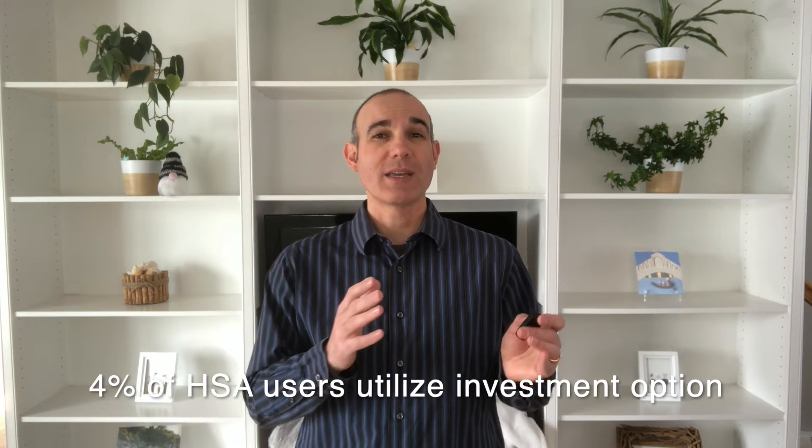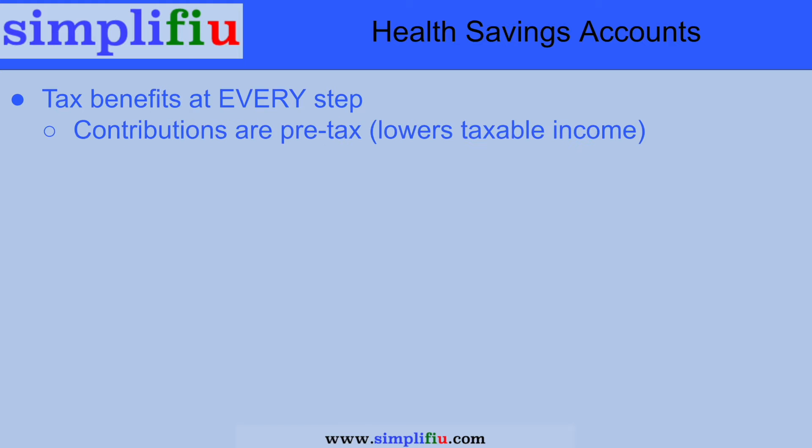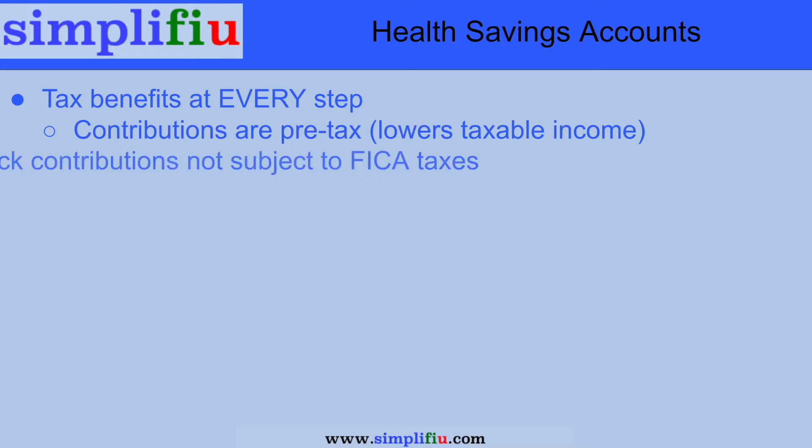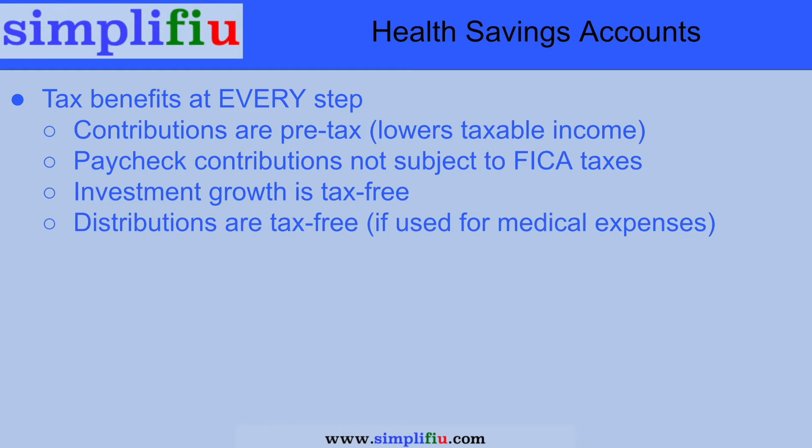But in order to get the true advantages of your HSA, you need to be part of the 4% of people with HSAs and utilize the investment portion of your HSA plan. As always, talk to a CFP or financial advisor if you are considering investing. There are tax benefits at every step of the process with HSA plans — talk to your tax advisor about how this affects your specific situation. In an HSA, the money is contributed pre-tax, so you don't pay income tax on these earnings. If you are having your HSA contributions deducted from your paycheck, you don't have to pay FICA taxes like Social Security and Medicare on those earnings either. Then the growth of the funds in your investment account grows tax-free.